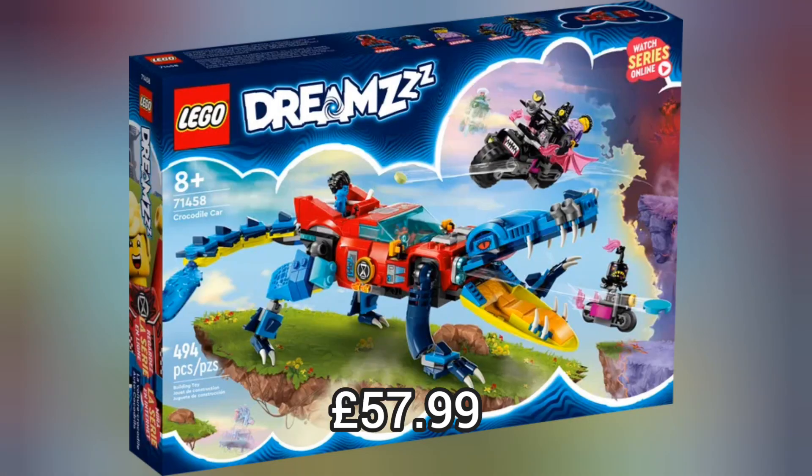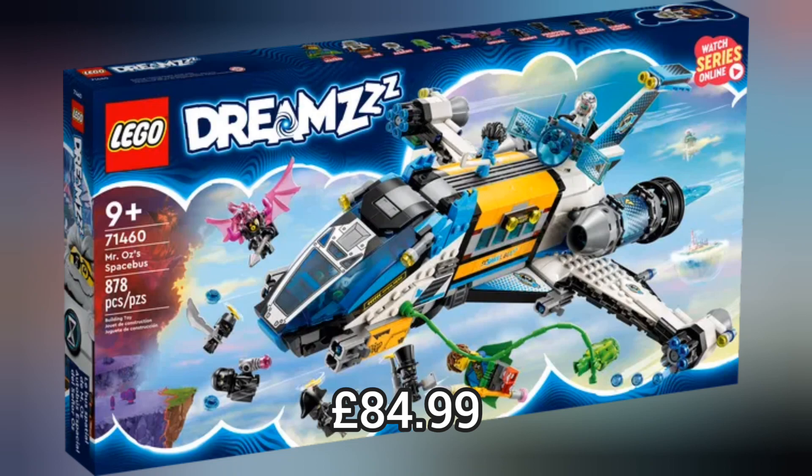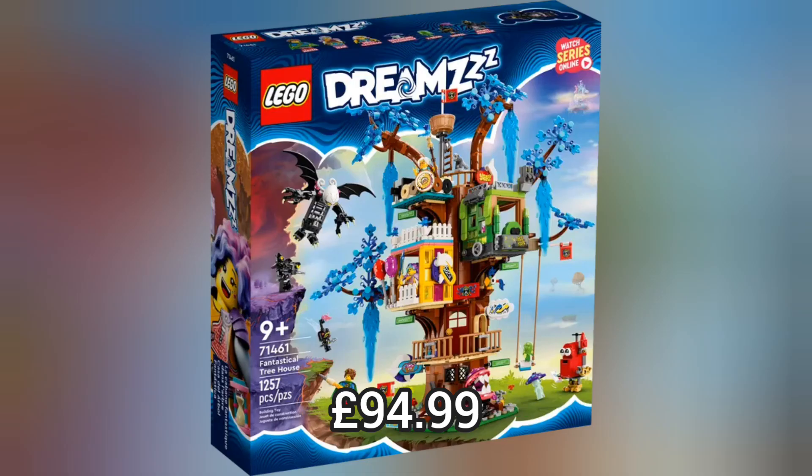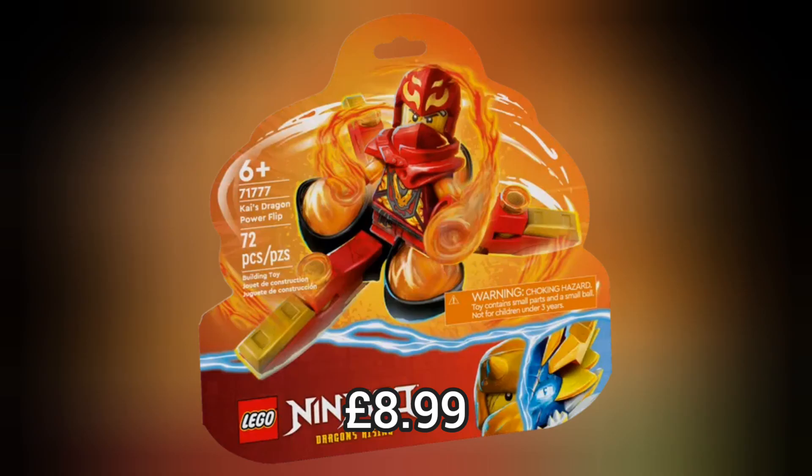As the price increases so does the quality of the sets. These sets are amazing — we have never had anything quite like Lego DREAMZzz before. I am absolutely blown away by how good these sets are. I love the Nightmare Shark Ship — this is definitely my favourite set.